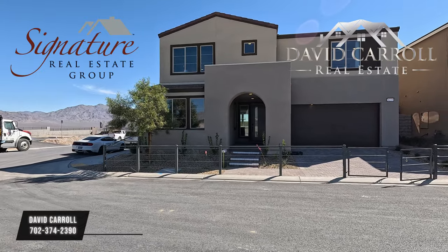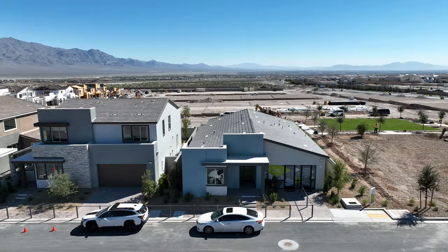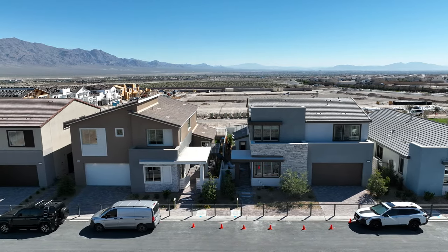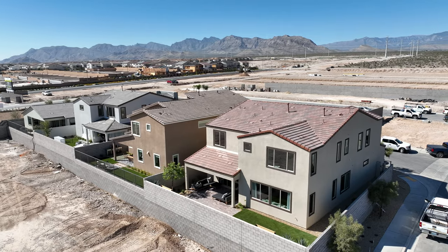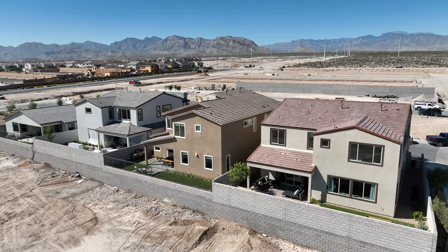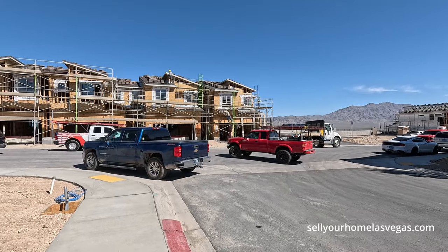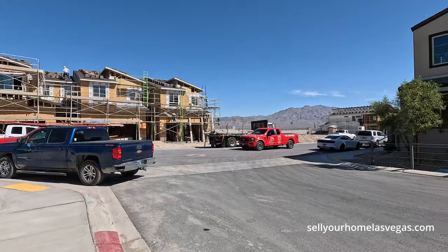I'm David Carroll, your Las Vegas Realtor with Signature Real Estate Group, and welcome to Citrine by TriPoint Homes. We're located out here in Northwest Las Vegas in Sky Canyon. Four mile-an-hour winds and we're 2,910 feet above sea level. Right in front of us is Sky Canyon with the Smith Shopping Center, all the shopping and dining. To the left we have Lee Canyon, Kyle Canyon, Mount Charleston, Kyle Point with Arrow Peak and Alpine Ridge.